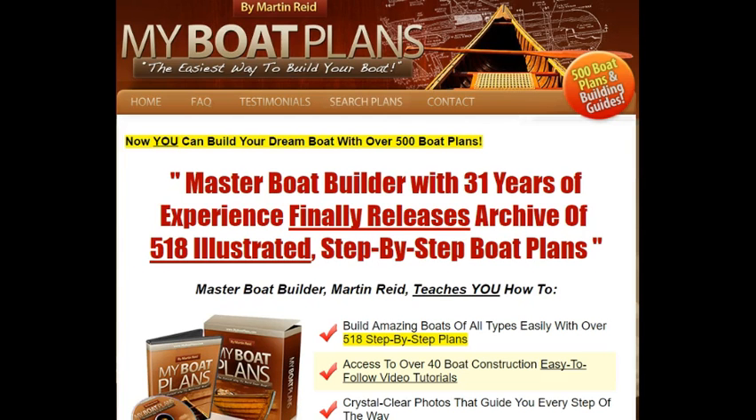Hi, it's Fabio here from Number1SearchEngineListing.com and I'm doing a video review for some of the boat building enthusiasts out there. I've come across this boat building step-by-step guide and 518 boat building plans that you can get your hands on, and it's called My Boat Plans by Martin Reid. Martin is a master boat builder with over 31 years of experience and he's released some archives of his 518 boat building blueprints.